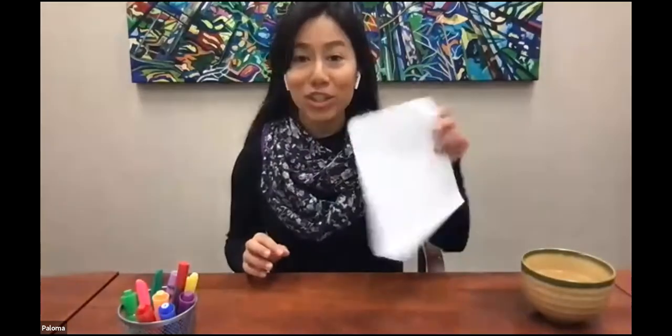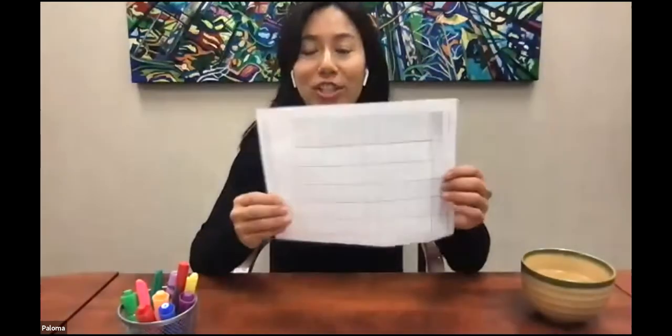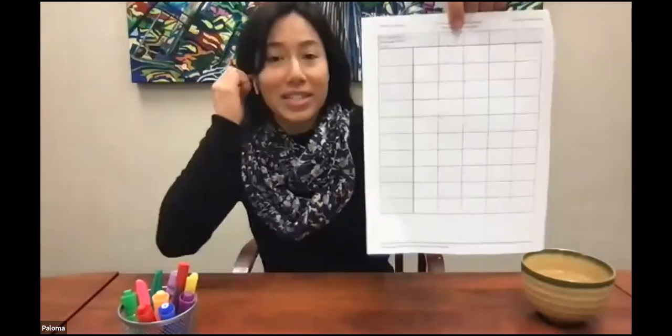Today we're going to do an activity. Just in case people came in a little bit late, do you want to say again, Paloma, what people will need? I have it all in front of me here. I have a sheet of paper — actually something called goose paper, good on one side, so one side is blank for me to work on and the other side was previously used. I'm reusing a piece of paper, making sure I'm making the most of the resources we have before needing to get rid of it.